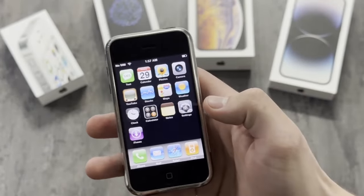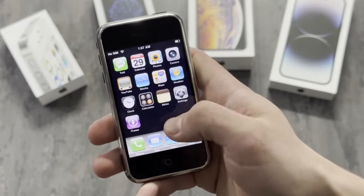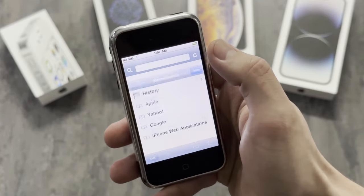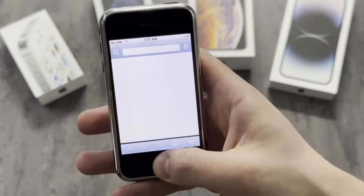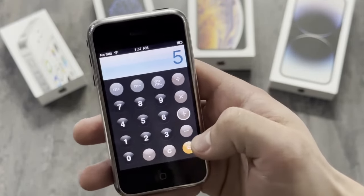Jokes aside, this thing is absolutely useless nowadays. This is because this particular phone is running on the oldest iOS possible. Most of the websites won't even load. You can use it only as an overpriced calculator — since it's getting more valuable every day.